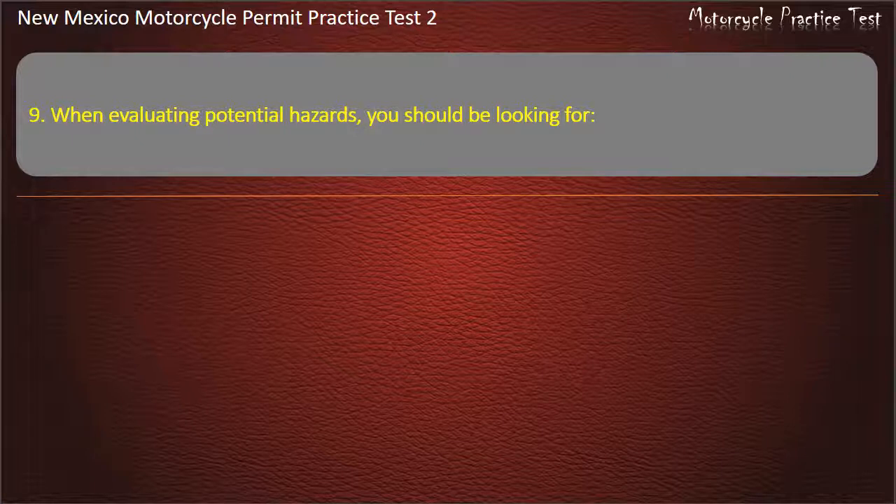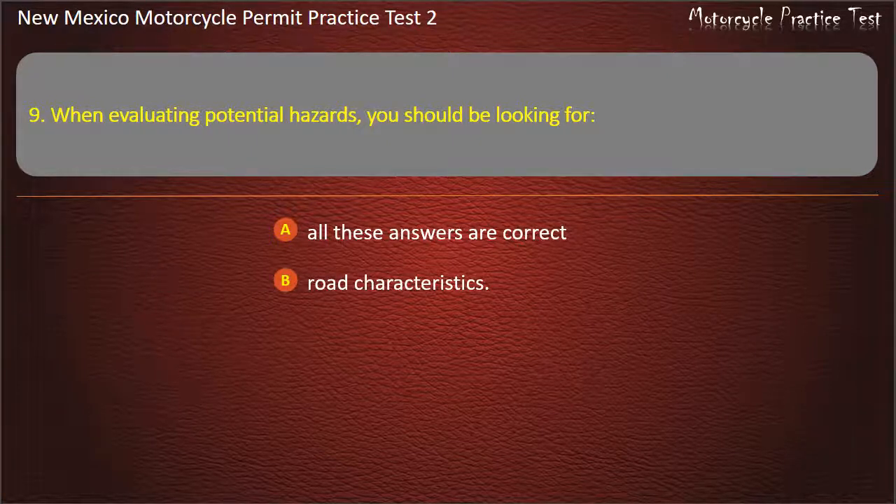Question 9. When evaluating potential hazards, you should be looking for: All these answers are correct. Road characteristics. Other vehicles. Traffic controls. Answer: All these answers are correct.